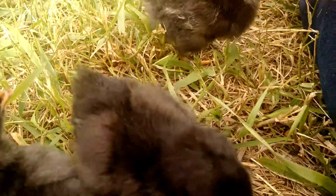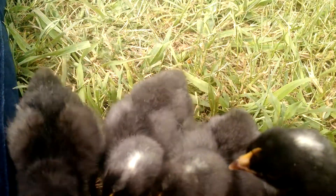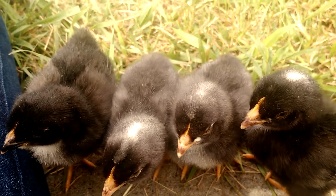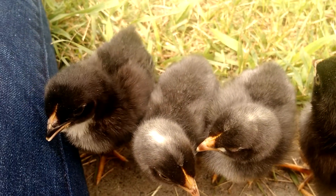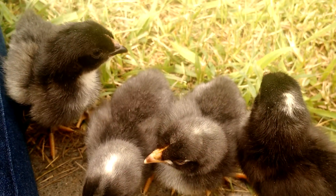Here's our female right here. It's the same principle as with the Cream Leg Bars — males have a white spot on their head and the females do not. This works because the female Cream Leg Bar has two barring genes. She will always give one to her sons and she will not give any to her daughters.